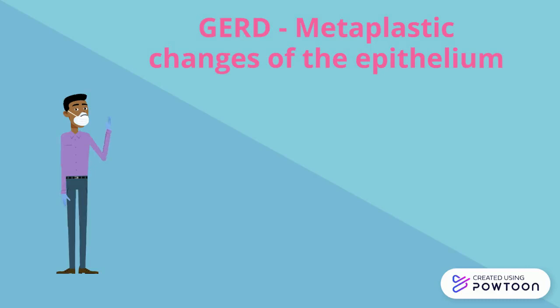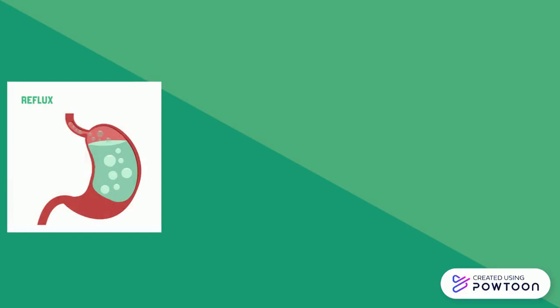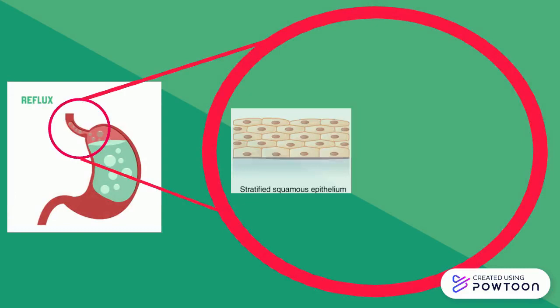The pathogenesis of GERD, or how the disease develops, is attributed to metaplastic changes of the epithelium. Metaplasia simply means that the tissue has transformed or changed into another type due to an external stimuli. The backflow of acidic chyme causes damage to the epithelium in the esophagus, causing the transition of the stratified squamous epithelium into simple columnar epithelium.